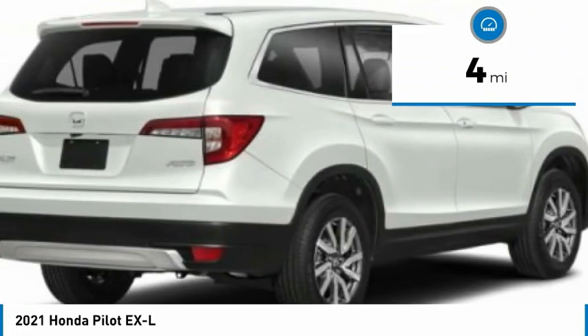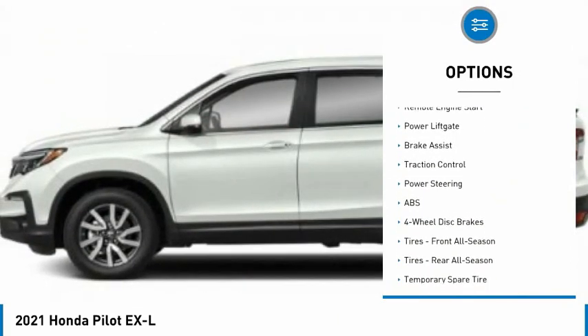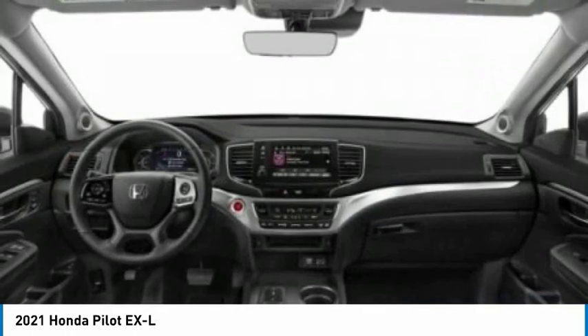Here are some of this vehicle's great options: tire pressure monitor, blind spot monitor, all wheel drive, aided mirrors, aluminum wheels, rear spoiler, remote engine start, power lift gate, brake assist, and traction control.